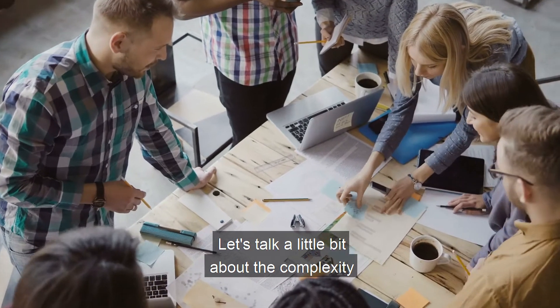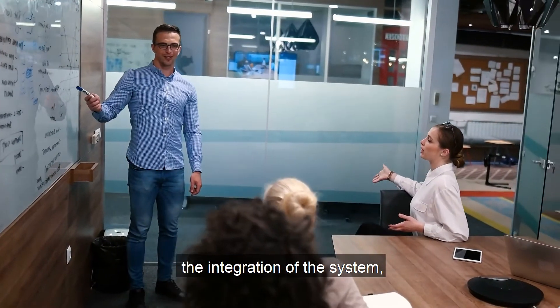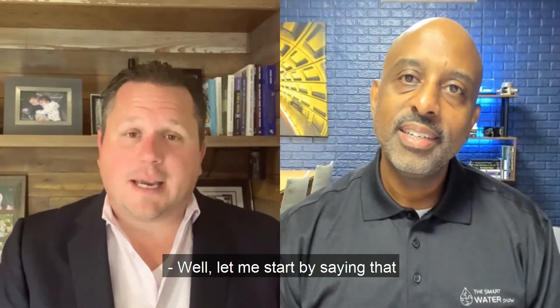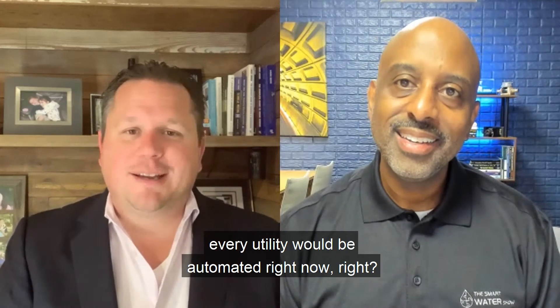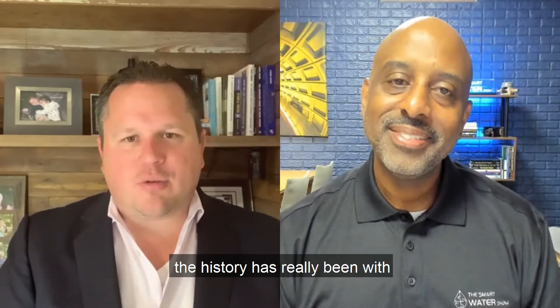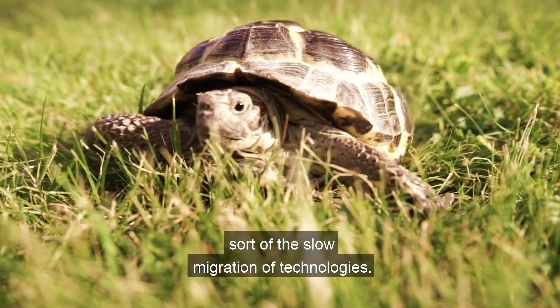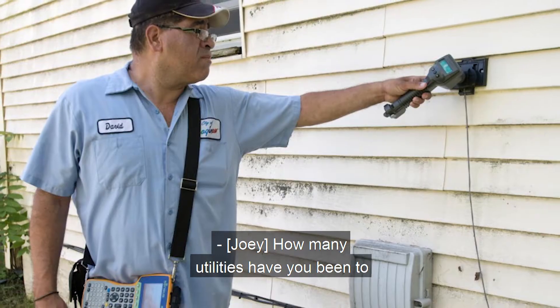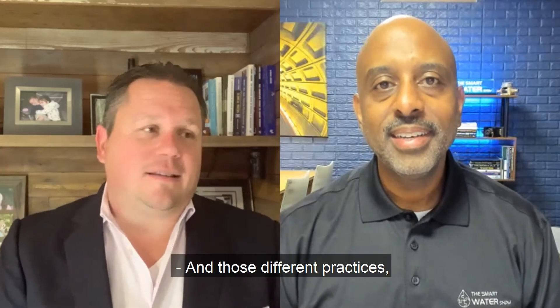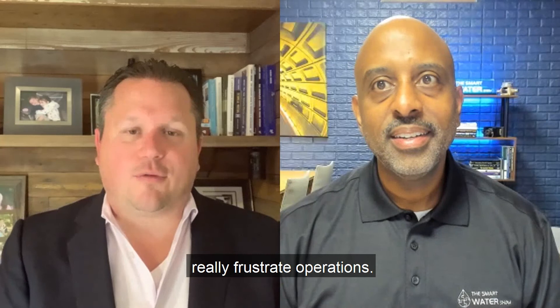I've personally been involved with many AMR and AMI projects over the years. Let's talk a little bit about the complexity with the planning, the installation, and the integration of the system. What are some of those pitfalls that water utilities can fall into when deploying an AMI project? Well, let me start by saying that if this project were easy, every utility would be automated right now. This is one of those projects that it's easy to push off. The history has really been with the slow migration of technologies. How many utilities have you been to that have two or three or four different versions of meter reading technology, plus they're reading it manually? And those different practices really frustrate operations.